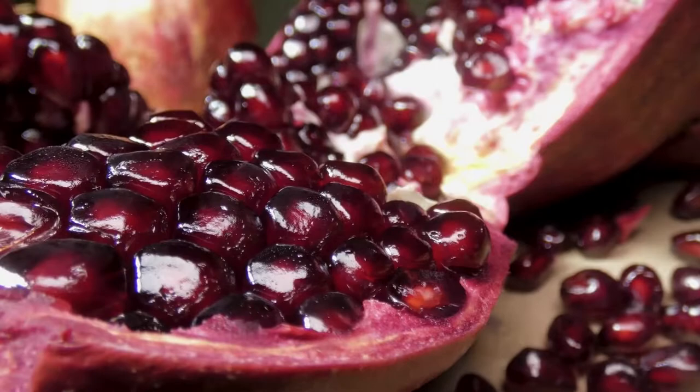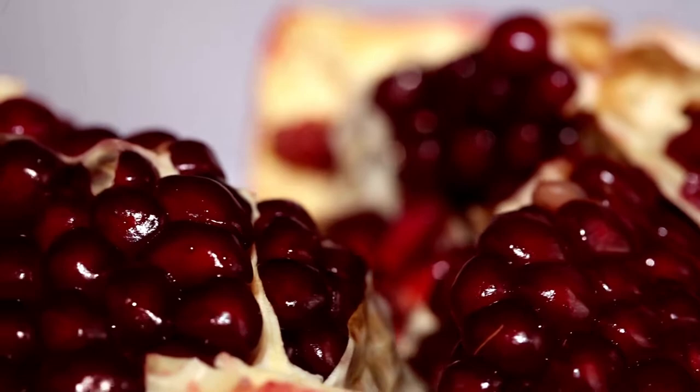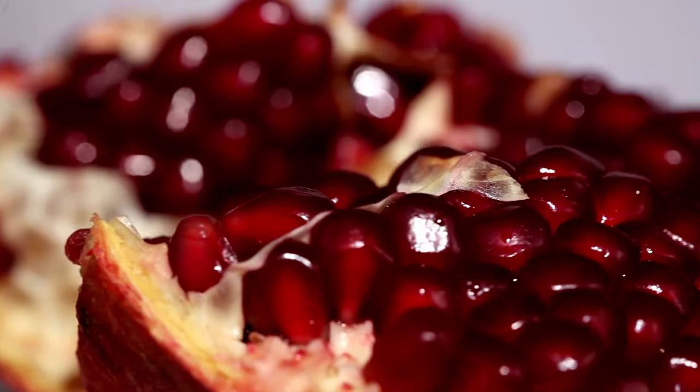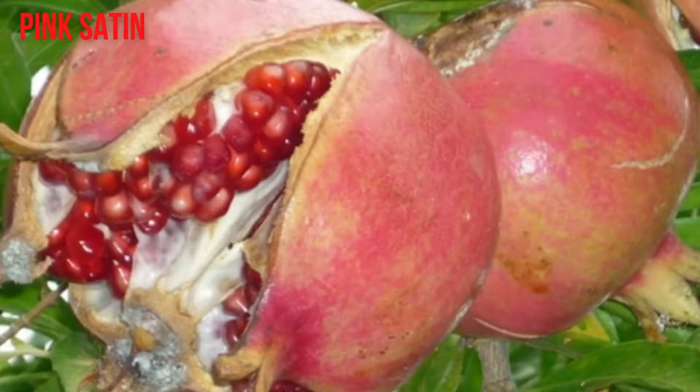Carragal. The Carragal tree produces dark red, medium to large sized fruit. Its arils are also dark and medium hard in texture. This type is from Arab countries and provides a sweet and tart flavor. It is also the darkest type of pomegranate available. Its tree is very good to plant in any climate as it can withstand cold and heat. The tree type is classified as dwarf and deciduous.